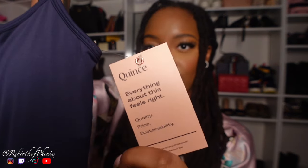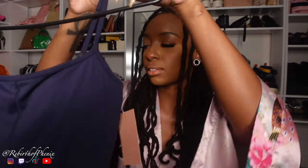Next up we have the Ultra Forma Kick Flare Jumpsuit. I got this because I work out every day and I love this color. Here's the tag if you're wondering. Everything about this feels right — quality, price, sustainability. And they are absolutely correct: this jumpsuit does have padding in it, and you can take it out if you wanted to.